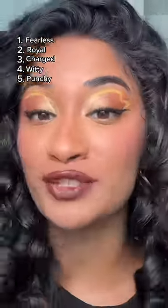In second place, we have Royal — this is my favorite red of the collection. And at number one, drum roll please, we have Fearless, a beautiful reddish brown shade.